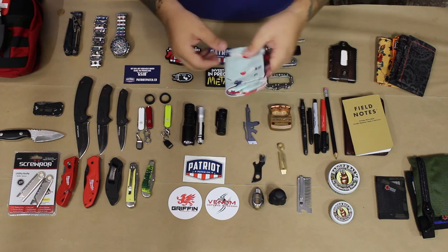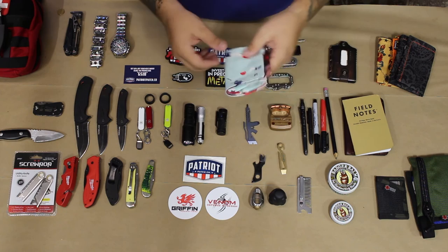Definitely great products. Give them a shout out — I'll include links to everything in the descriptions below. That concludes this setup and walkthrough. Thank you guys so much for watching. Stay tuned for more EDC gear videos and reviews in this playlist.